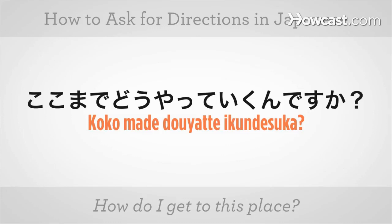There's three syllables. Let's try it slowly. ここまでどうやっていくんですか? Repeat after me. ここまでどうやっていくんですか?